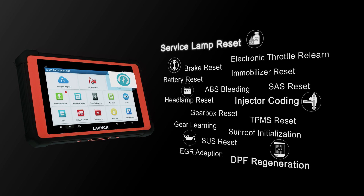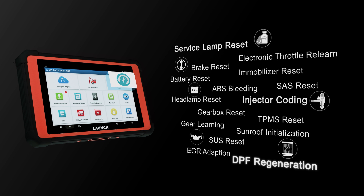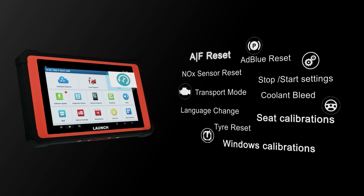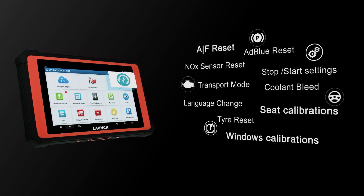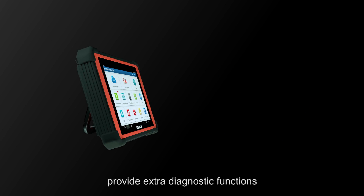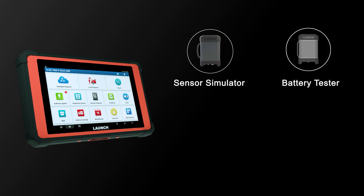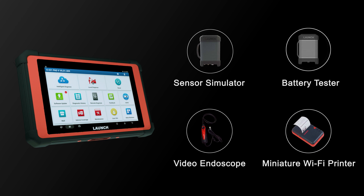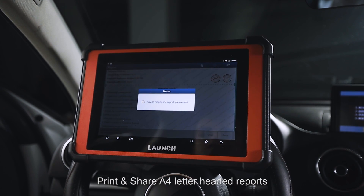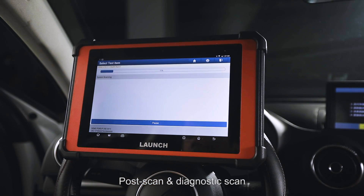The X431 PAT 5 supports 26 special functions from the reset menu, including service lamp reset, injector coding, DPF regeneration, TPMS AF reset, and window and seat calibrations. Optional extended modules provide extra diagnostic functions such as sensor simulator, battery tester, video endoscope, and miniature Wi-Fi printer.